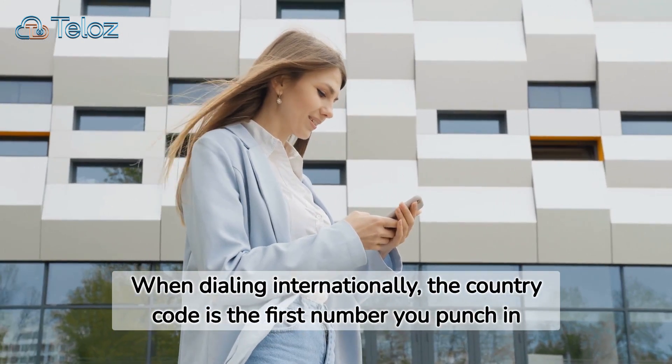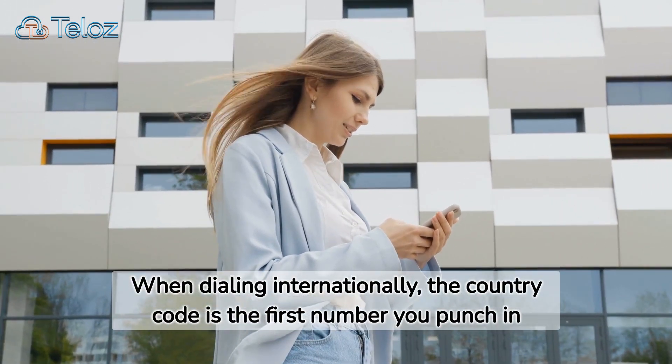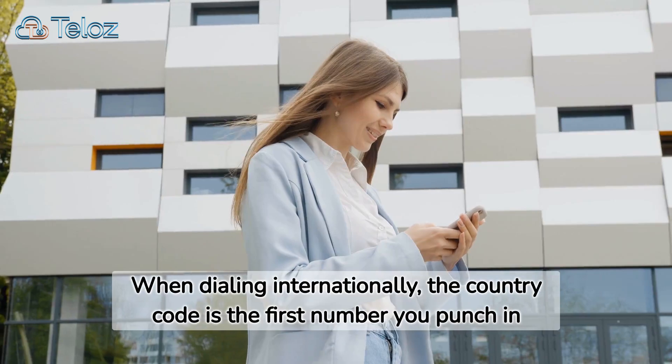When dialing internationally, the country code is the first number you punch in. It precedes the local area code and the recipient's phone number.